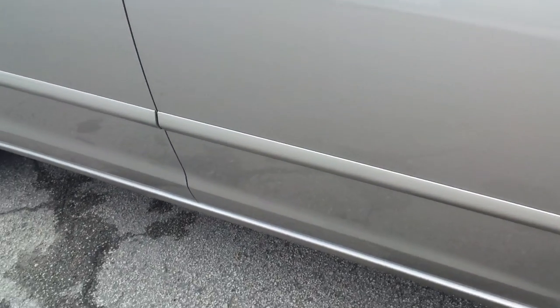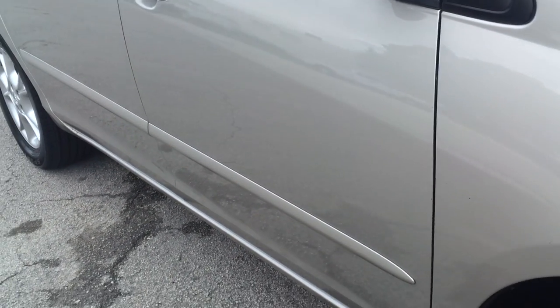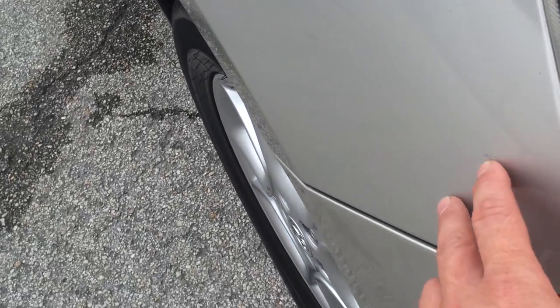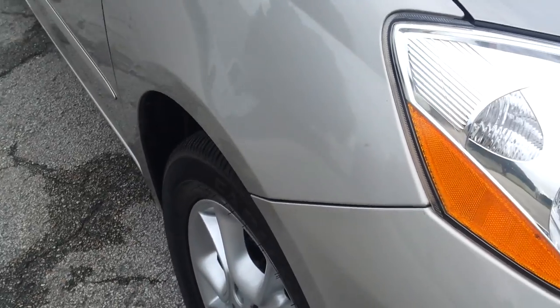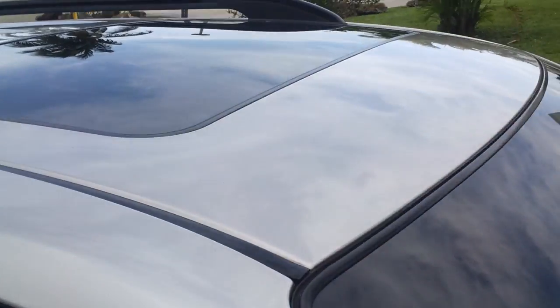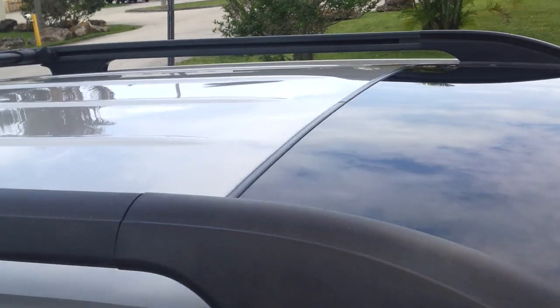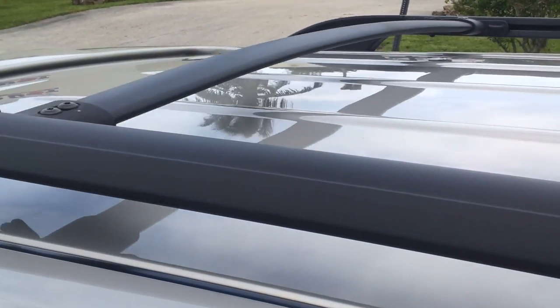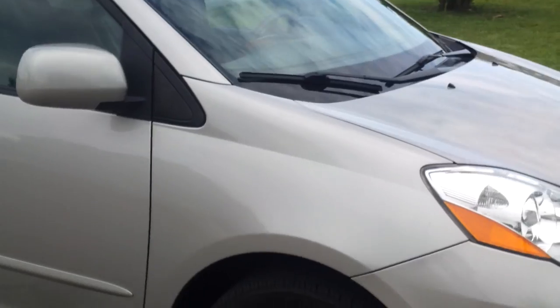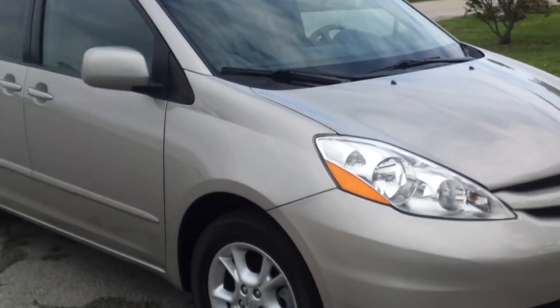The front door on the passenger side is also really nice — no dings or dents, looks clean and very clean throughout. It's in really nice shape for a 2006 with about 120,000 miles. The car is very clean inside and out.